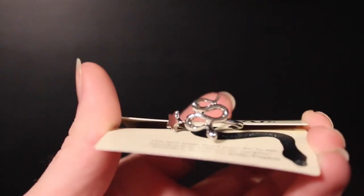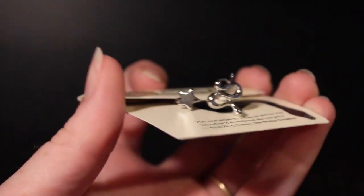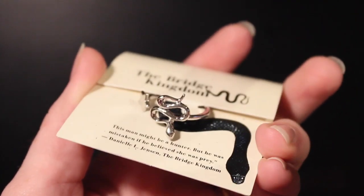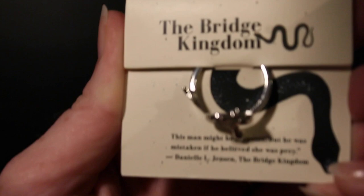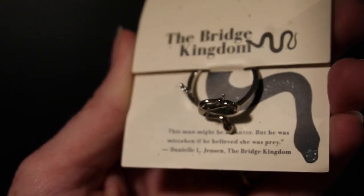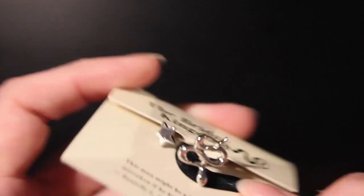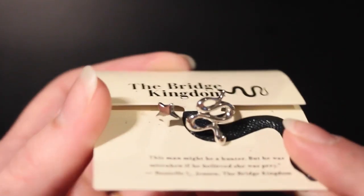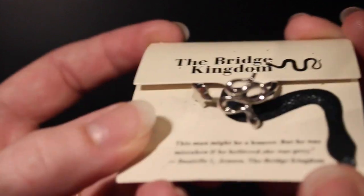The first thing that caught my eye was this little ring. I like that they've been doing jewelry in a lot of the boxes — I think it's fun to wear a bit of my nerdy reading. It says the Bridge Kingdom, but this strikes me as the snake on the Serpent and Dove cover, so I'll have to look into that. There's a quote from the book on the back and a little tab to help get the ring out, with a cute little snake and a little star. The info card doesn't have an artist directly credited, so I guess this is credited to the whole Bookish Box team.